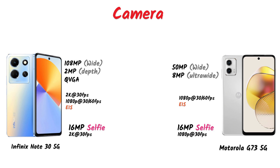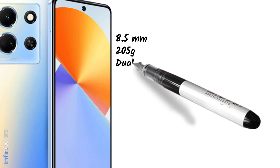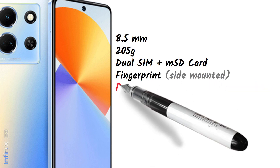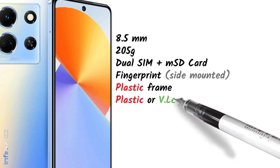Overall, the Infinix Note 30 5G has a slightly better camera setup. Before talking about performance, let's look at the body dimensions. The Infinix Note 30 5G is 8.5mm thick, weighs 205 grams, has a dual SIM plus microSD card slot, a side-mounted fingerprint scanner, a plastic frame, and vegan leather or plastic back options.